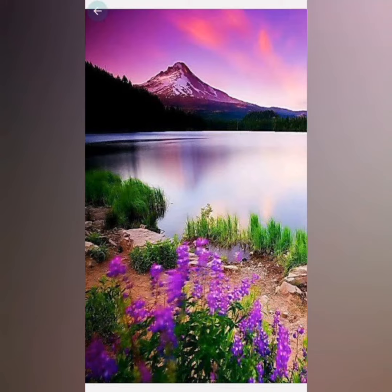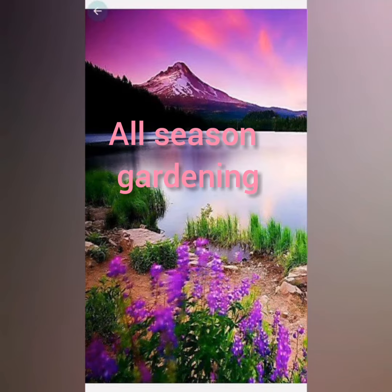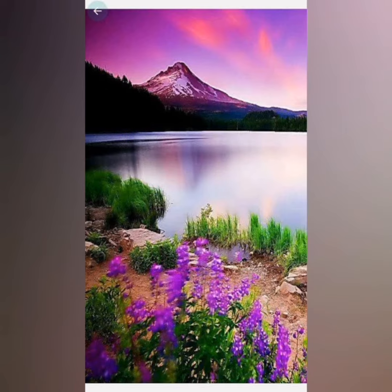Hello friends, I'm Sujata, you're watching All Season Gardening. The topic I'm discussing today is flowers that are vegetables.